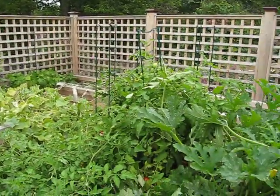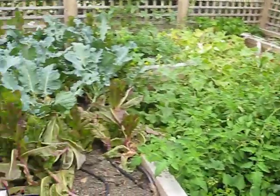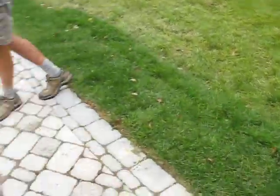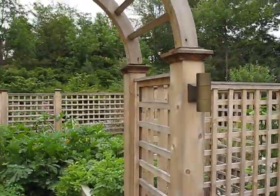This structure will last for 20 years at least and will provide function as well as beauty. Our landscape lighting provides access to the garden 24 hours a day.